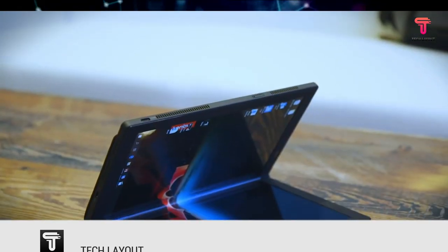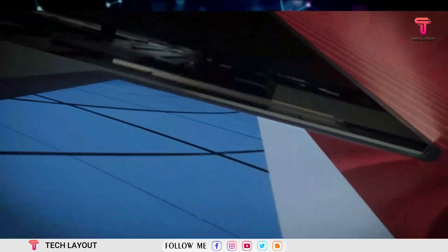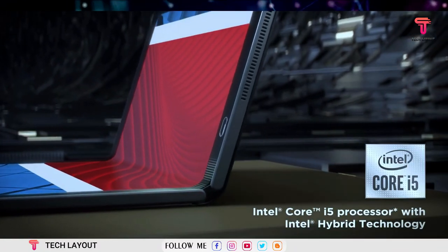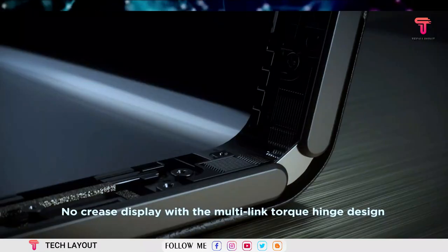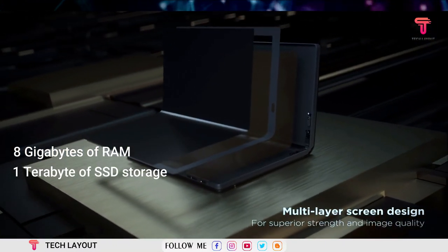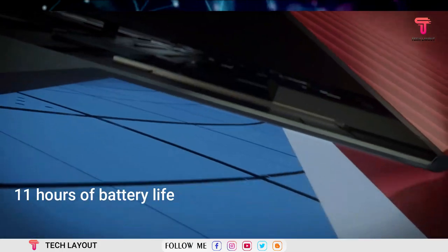There are some neat touches on the device. The X1 Fold is using a new type of processor from Intel, but we can't go into detail on that yet. Otherwise there's 8GB of RAM, up to a terabyte of SSD storage, and Lenovo is claiming up to 11 hours of battery life.